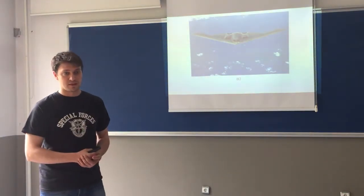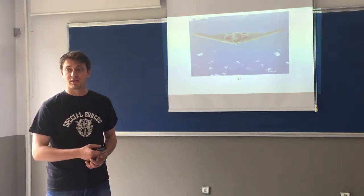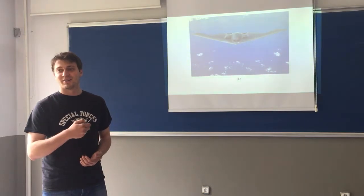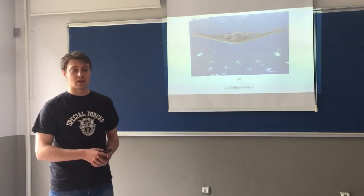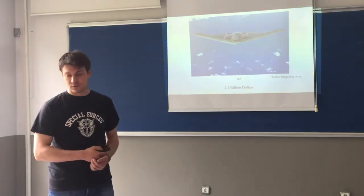That more expensive thing is the B2 — it is a special military aircraft. Could you make a guess at the price? It is $2,100,000,000, which is the most expensive product a human being has ever made in history, according to the first magazine in 2014.